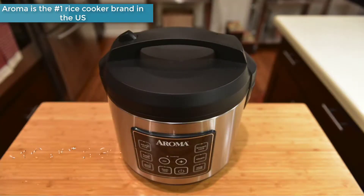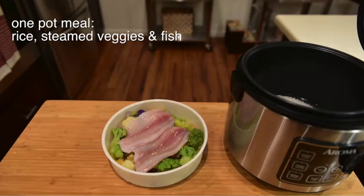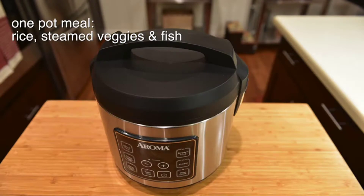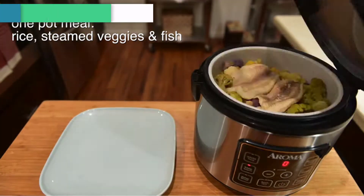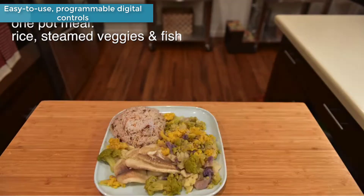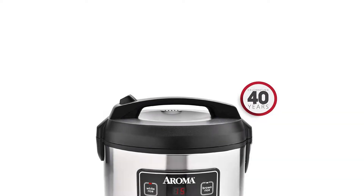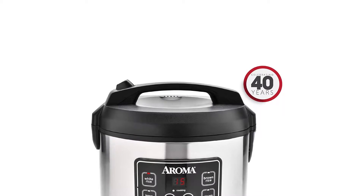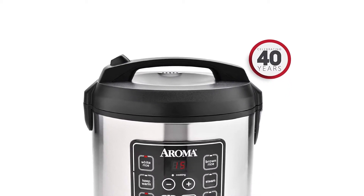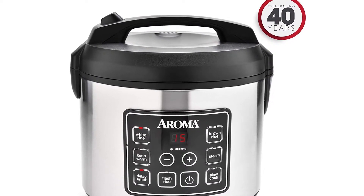This convenient cooker's generous capacity perfectly cooks 4 to 20 cups of any variety of rice, with specialized functions for both white and brown rice. Once the rice has finished, it will automatically switch to keep warm, so there's no need for monitoring or stirring. The steam tray allows for healthy steaming of meats and vegetables even as rice cooks below. Need rice in a pinch? The quick rice function cuts cooking time by up to 50%.